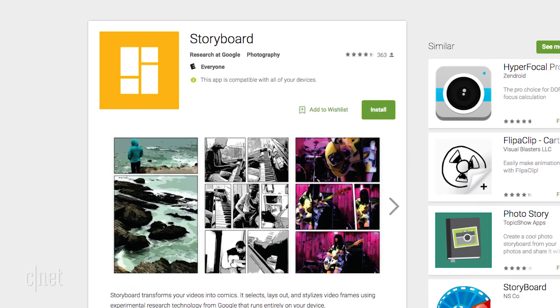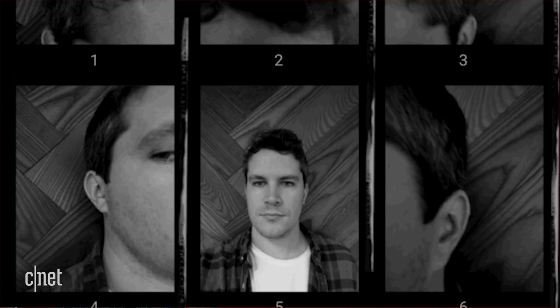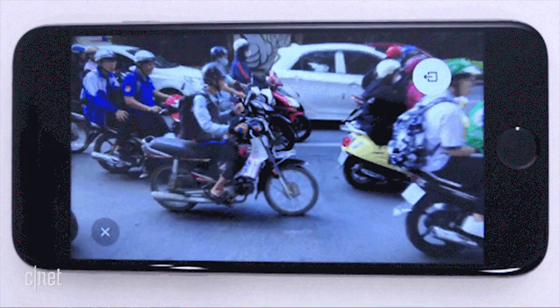Storyboard for Android transforms your videos into a single-page comic book layout entirely on the device. Selfissimo, for Android and iOS, is an automated selfie photographer that shoots black and white photos and gives you a contact sheet of them. And Scrubbies for iOS lets you physically change the speed and direction of video playback to create fun loops — it's like Boomerang that you can control with your fingers.